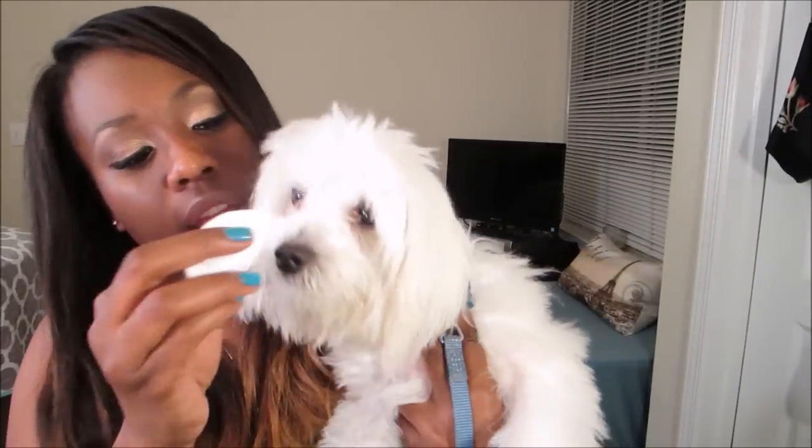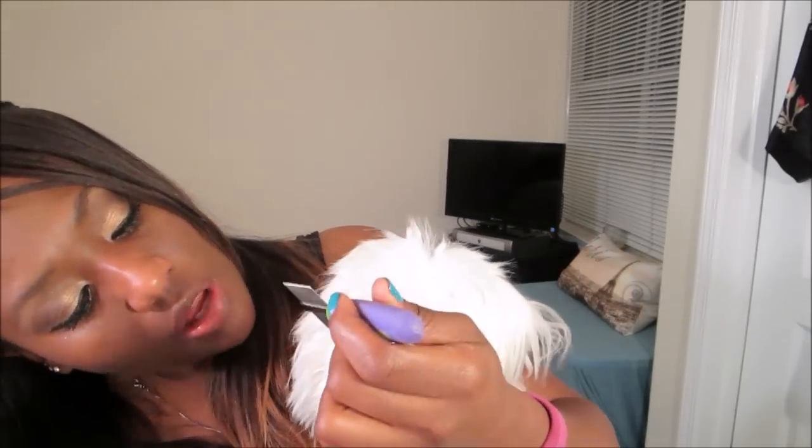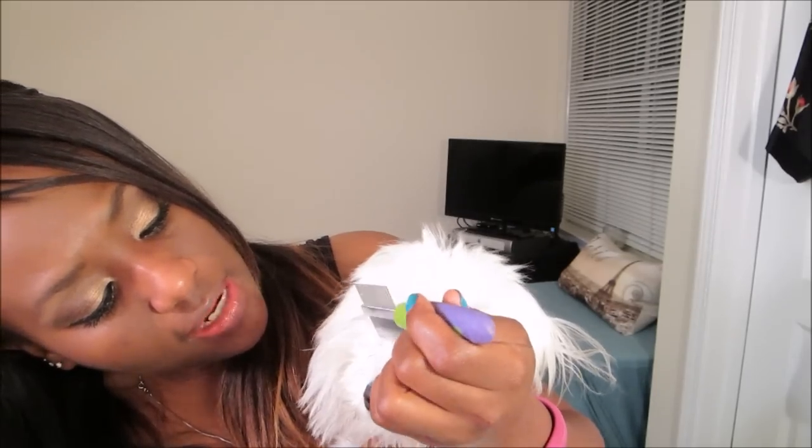Every morning I either take a washcloth or a cotton round — like a makeup cotton round. I wet it first and I just kind of dab his eyes because I don't want to pull any of his little eye boogers out dry because that would probably hurt. Then I just gently comb out any little eye boogers he acquired overnight and just wipe them away.